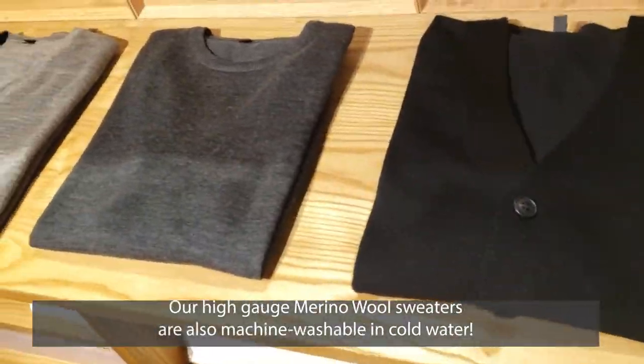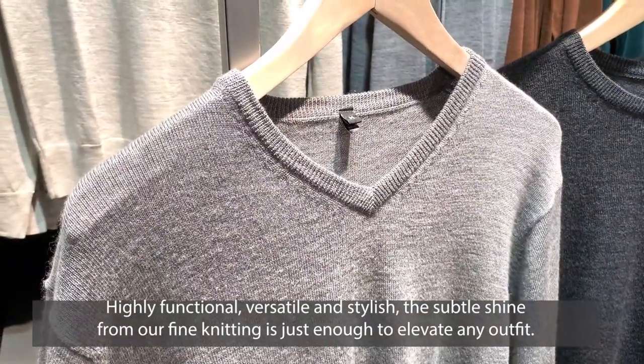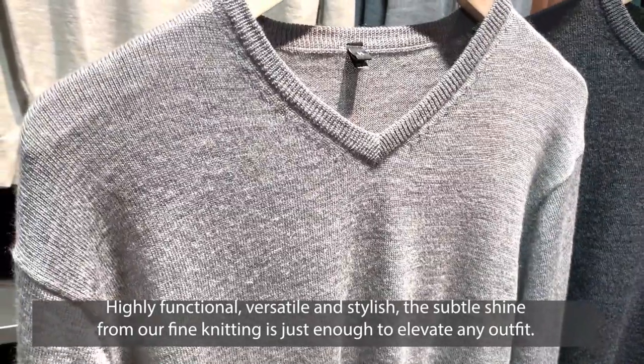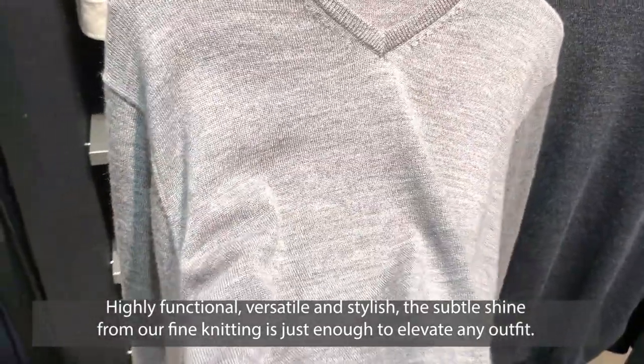Our high gauge merino wool sweaters are also machine washable in cold water. Highly functional, versatile, and stylish, the subtle shine from the fine knitting is just enough to elevate any outfit.